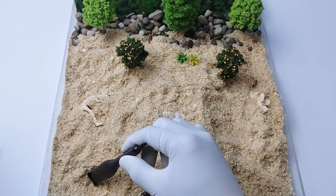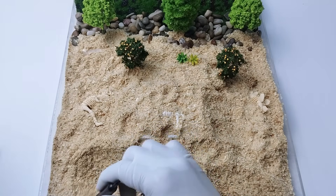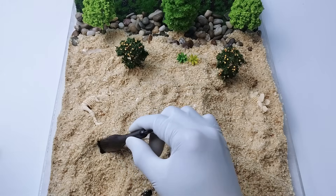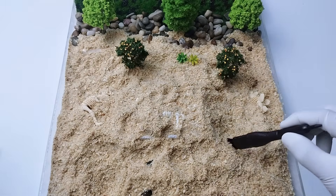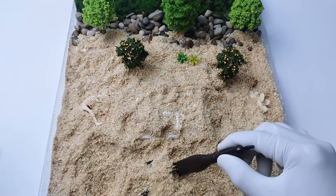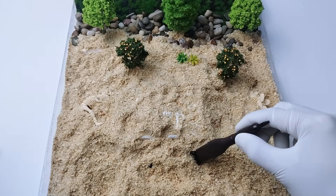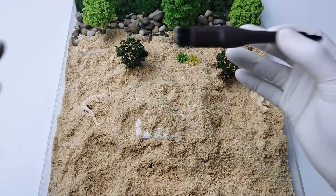Let's use a brush to search for a fossil. Hmm, there's nothing in here. Let's search on another area. How about this one? Do you see any clues about any fossils in here? Look — what's that?